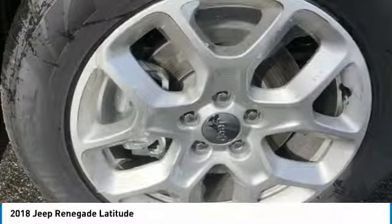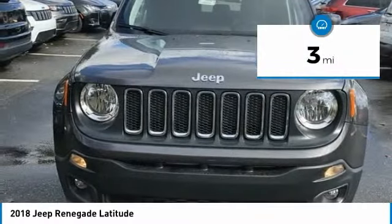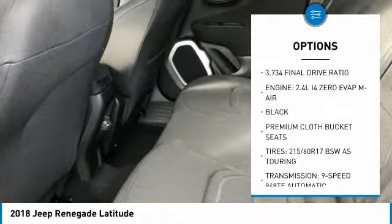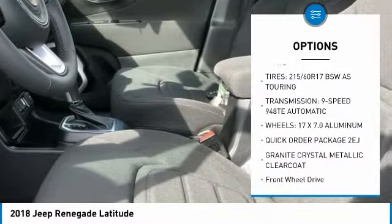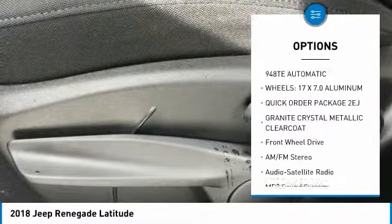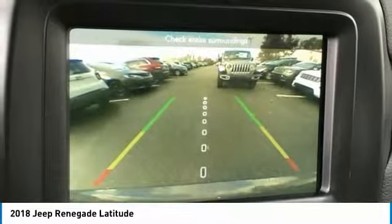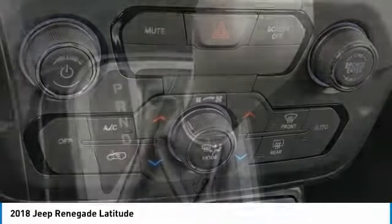It has a capable command center with the tools you need for discovering everything that's out there. This vehicle has less than 100 miles. Here are some of this vehicle's great options: anti-lock braking system, traction control, air conditioning, Bluetooth wireless data link for handsfree phone, power steering, aluminum wheels, cruise control, floor mats, rear defrost, and climate control automatic.